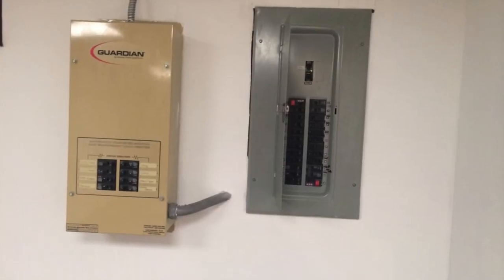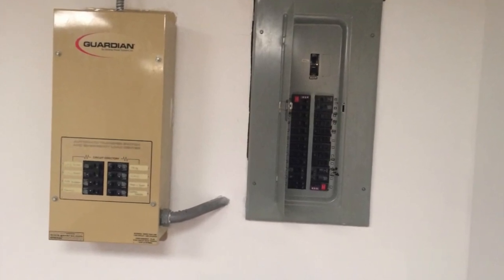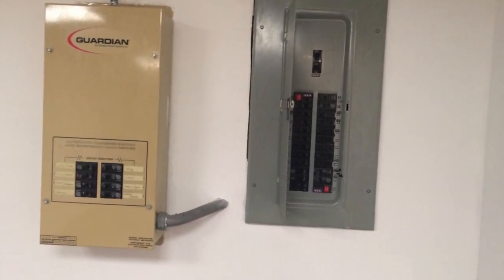The second is what I call priority circuit backup systems. These systems allow you to energize a limited number of circuits in your home with a generator when the power goes out. These systems may be designed to switch over automatically, but usually they require some effort from the homeowner.